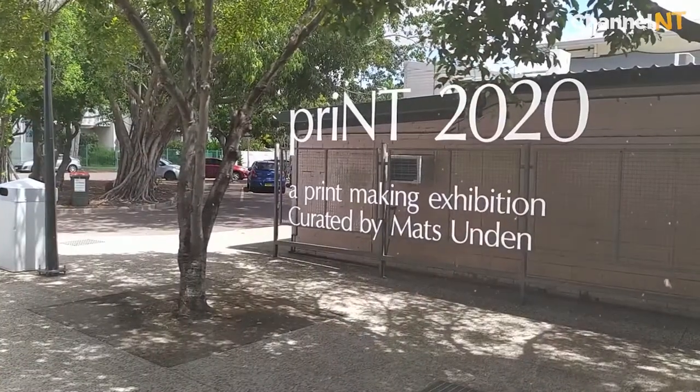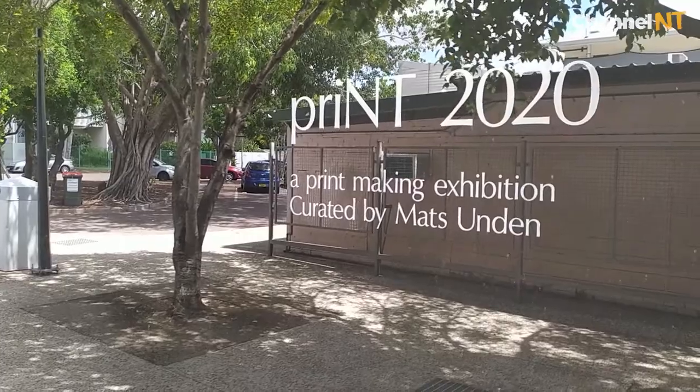There is a discussion going on all the time about what is a print. If you paint a painting, take a photo of that and print that out, that's a reproduction.